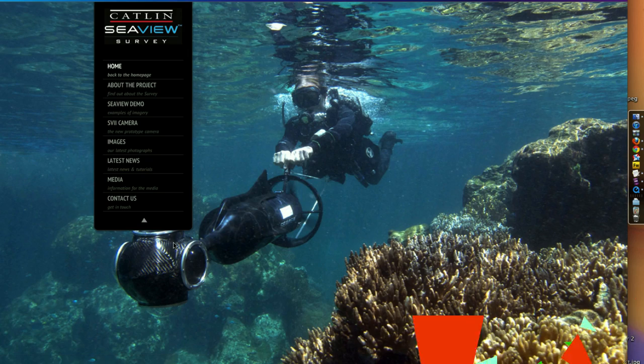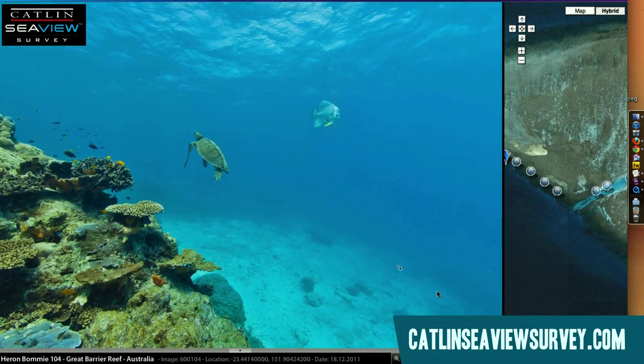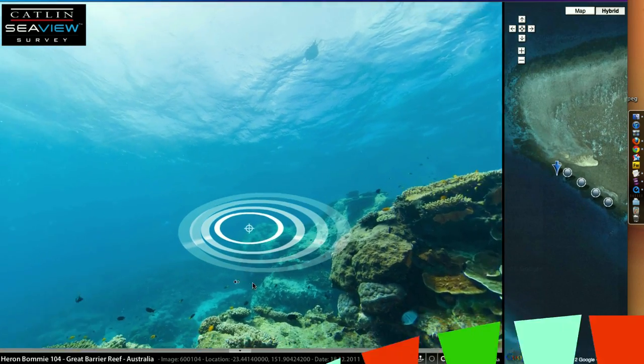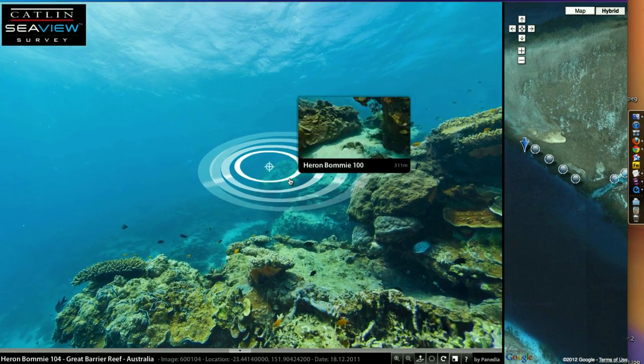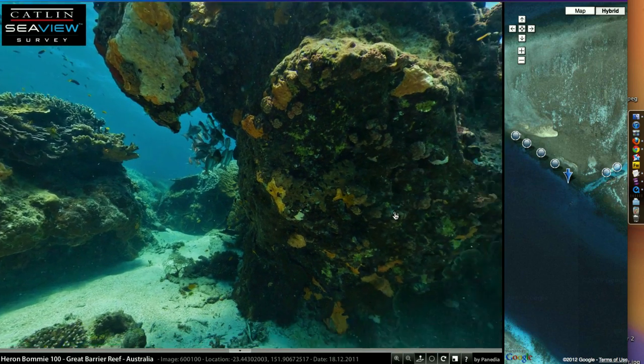The project has already begun, though it was somewhat in secret, which is quite cool. You can track through some of the photographs they've already taken at CatlinSeaViewSurvey.com. But soon, the photographs will be integrated with Google Earth, with Google Maps, with Panoramio, and of course they have a YouTube channel, which we've already subscribed to. You should too.